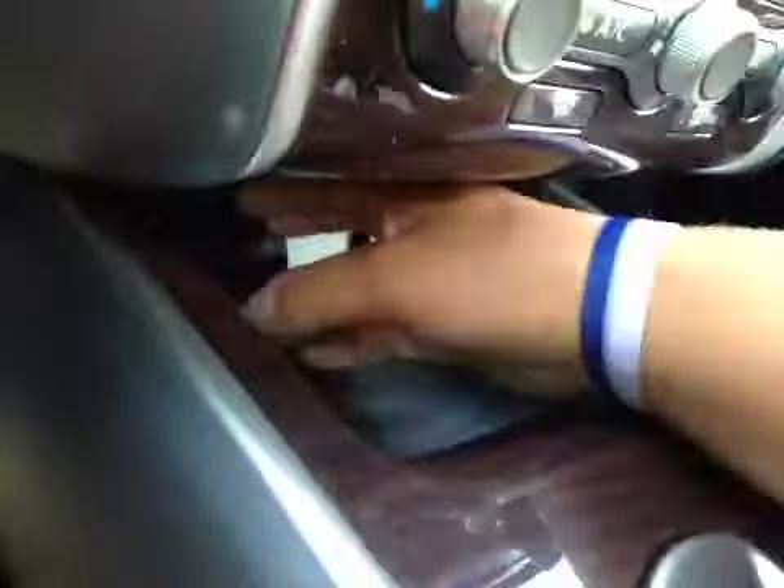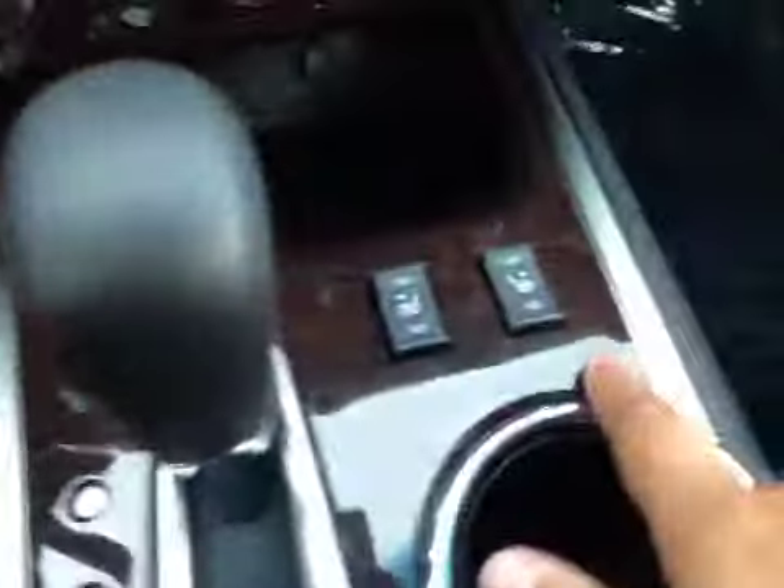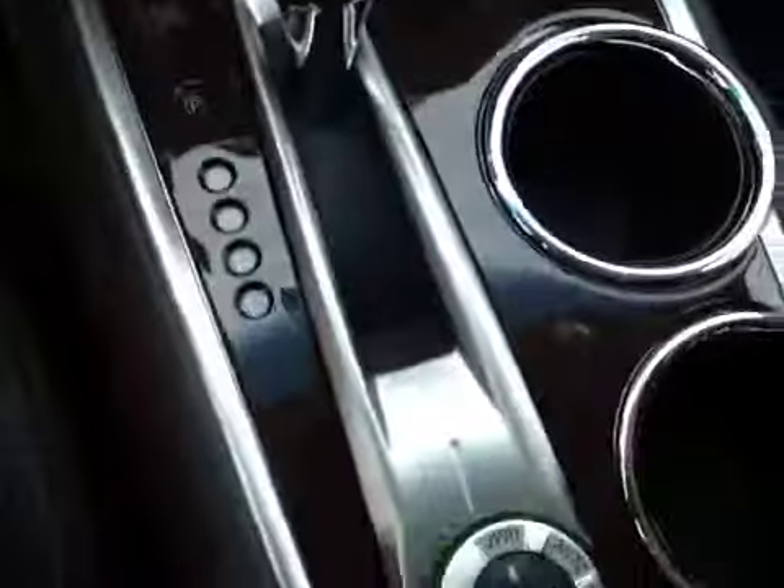You also have dual climate control, a little bit of space here, as well as a couple of power outlets. Your driver and passenger heated seats, and cup holders.